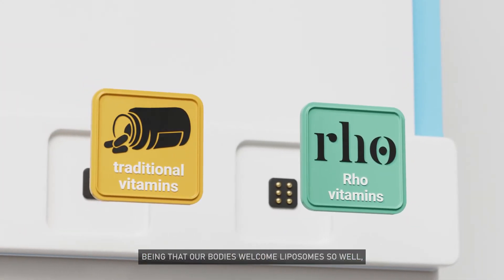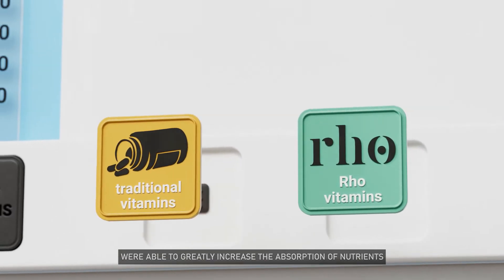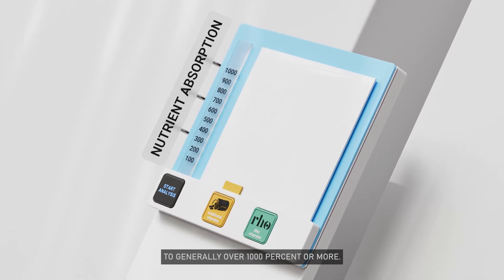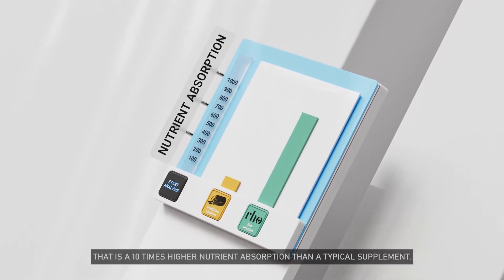Being that our bodies welcome liposomes so well, we are able to greatly increase the absorption of nutrients to generally over 1000% or more. That is 10 times higher nutrient absorption than a typical supplement.